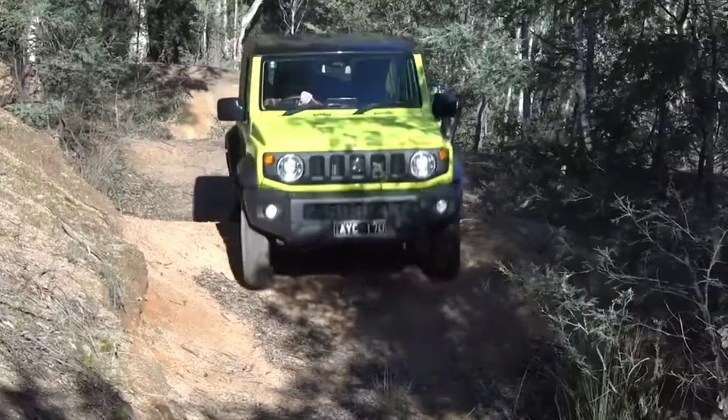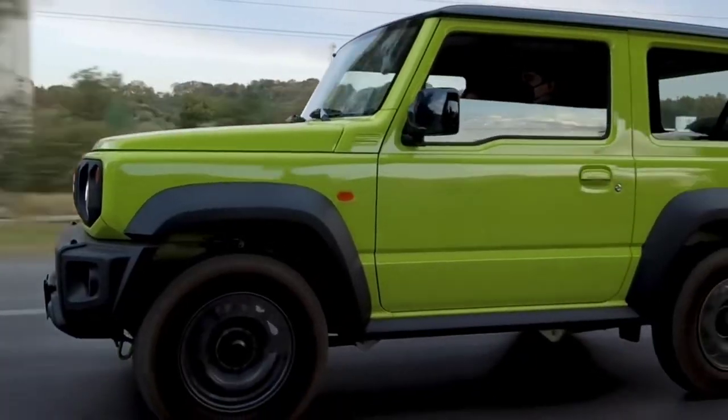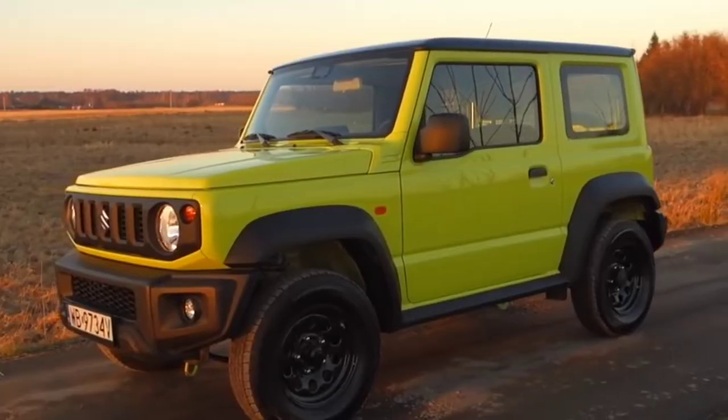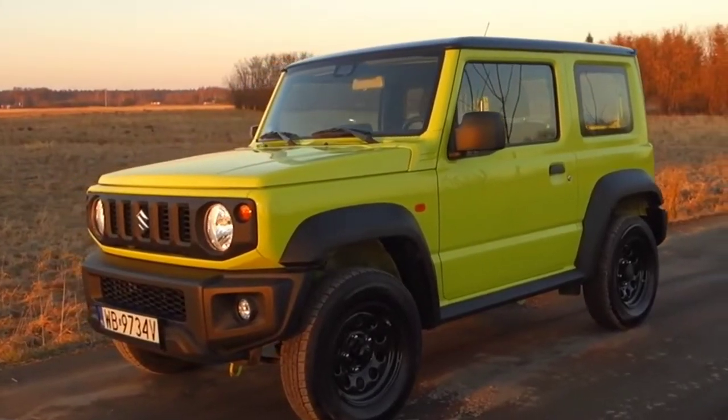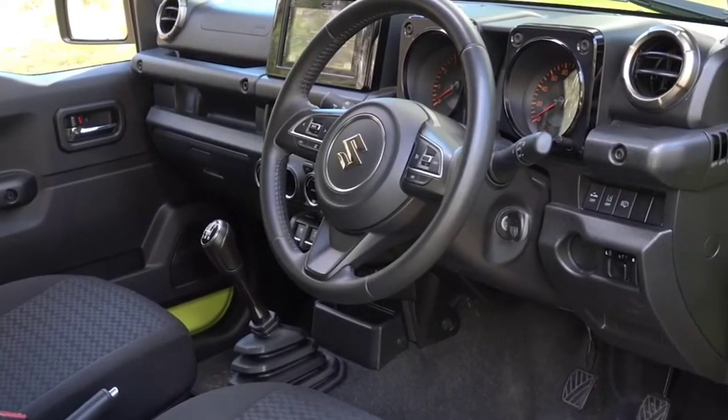The current generation Suzuki Jimny JB74 range started out as a budget performer, but the price has increased over the time of its sale. No doubt that has to do with the huge demand for the new generation Jimny, which could anecdotally see a waiting time that stretches as long as 16 months.